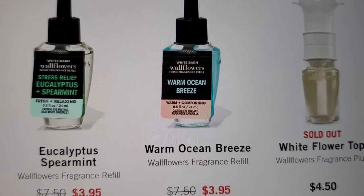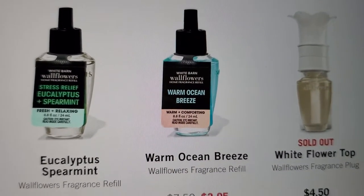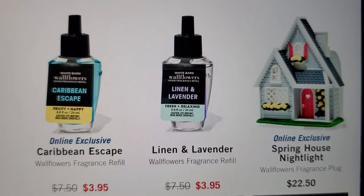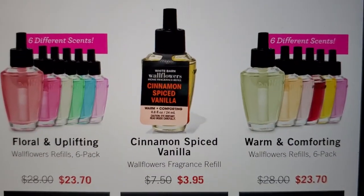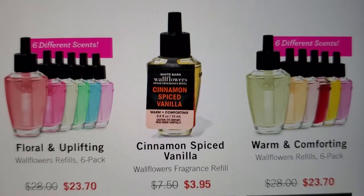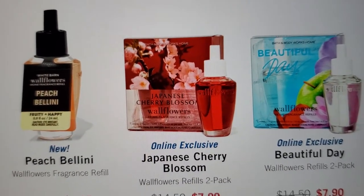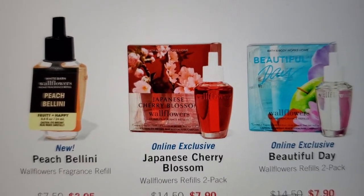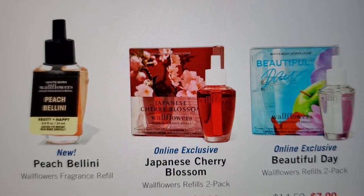Warm Ocean Breeze, Eucalyptus Spearmint, and a White Floral — they're sold out of that one. Then the Spring House nightlight is online exclusive, Caribbean Escape is online exclusive, and then Linen and Lavender. Floral and uplifting, Cinnamon Spice Vanilla, warm and comforting. I love that Peach Bellini — I bought it in the single wick. Maybe for the bathroom, because it was a single wick, but it smells so good. Burning it with the high intensity really helped it throw and it blended so well together.